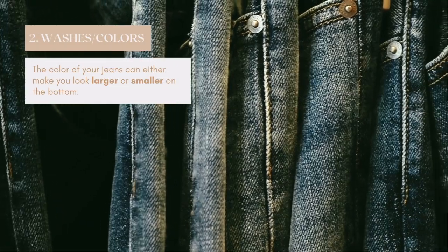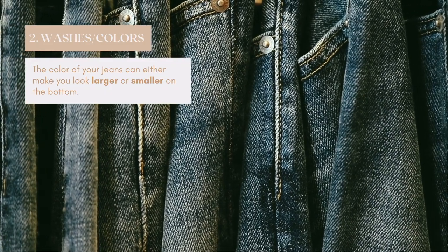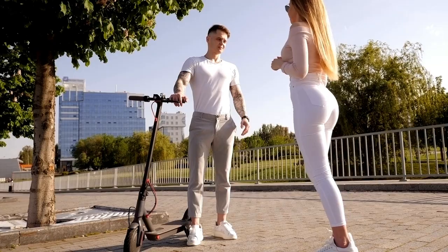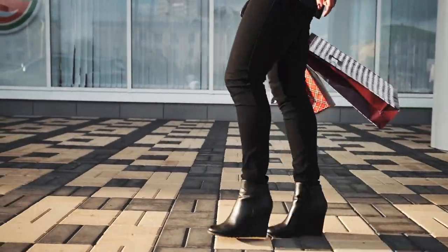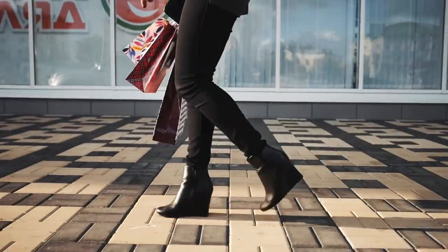Next, we're going to talk about the different colors and washes of jeans and what it means for the type of jeans you should buy. As a rule of thumb, lighter colors make things look bigger, while darker colors and darker washes make things look smaller. If you want to make your bottom half look a little bigger or more curvy, a lighter wash is your best bet — light wash, white, or light gray. If you want to look slimmer on the bottom half, you should wear darker washes — a dark wash, medium wash, or black. Dark colors slim and draw attention away from the bottom half of the body.